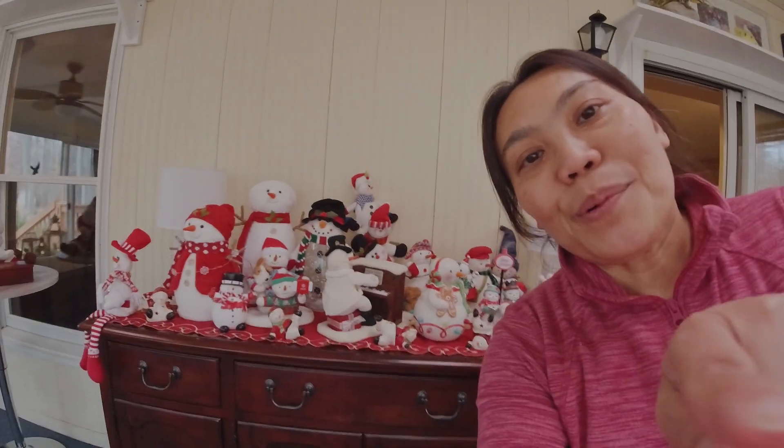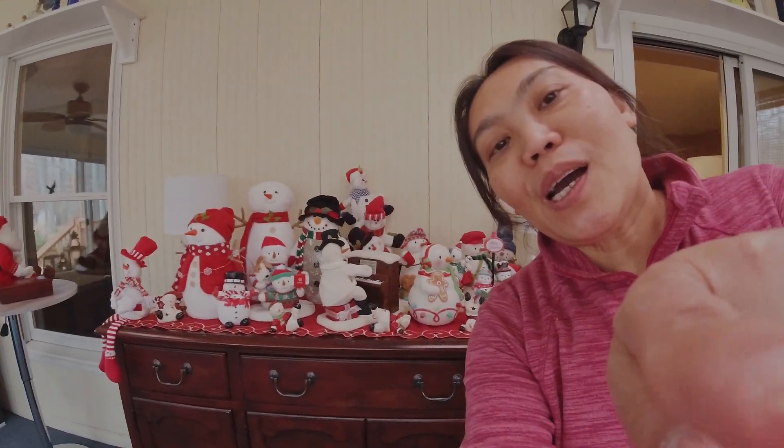Hello everyone, I'm Oth, Thai in the United States. I am at the house I cleaned today and I finished my work. I asked the owner permission already because the Christmas themed decoration is cute in this house. I would like to make the video and show you guys.